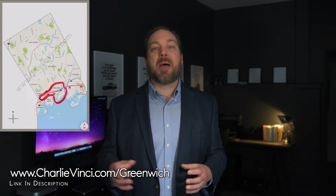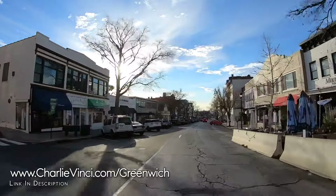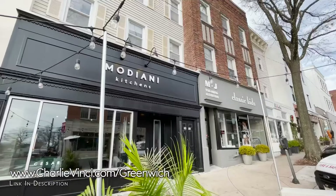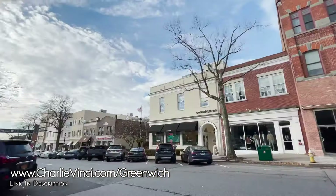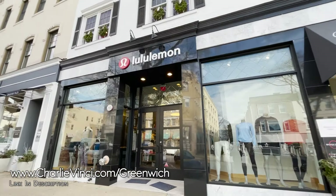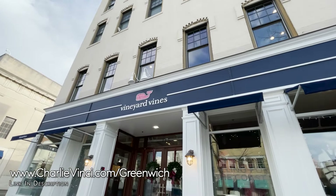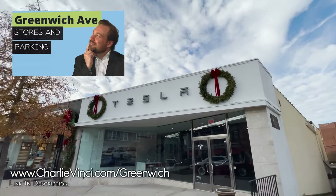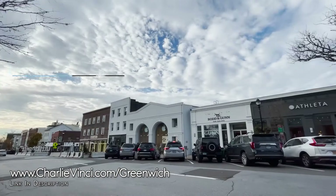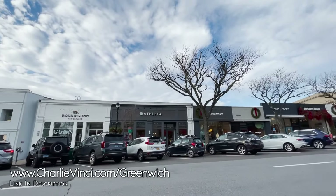Let's head over to downtown Greenwich. This is where you're going to find the popular Greenwich Ave shopping area that has more than 100 high-end retail stores and restaurants. If you want to know more about the shopping and all that Greenwich Ave has to offer, head over to our YouTube channel and check out the Greenwich Ave shopping video. If you're looking for a walkable area with an abundance of shopping and restaurants, this could be a great location for you.